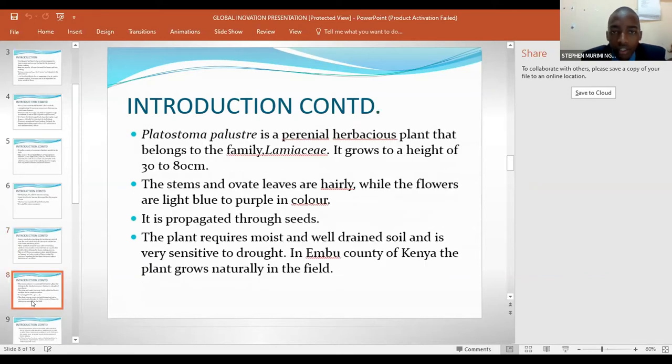Pratostoma pariustrae is a perennial herbaceous plant that belongs to the family Lamiaceae. It grows to a height of 30 to 80 centimeters. The stems and leaves are hairy, while the flowers are light blue to purple in color. It is propagated through stems. The plant requires moist and well-drained soil and is very sensitive to drought. In Embu County of Kenya, the plant grows naturally in the field.